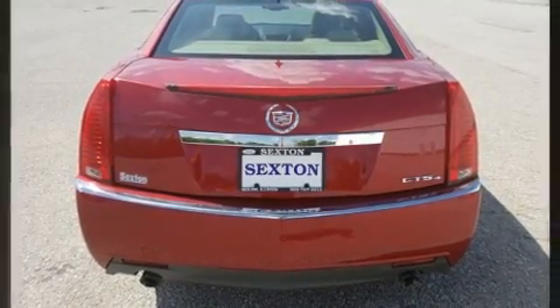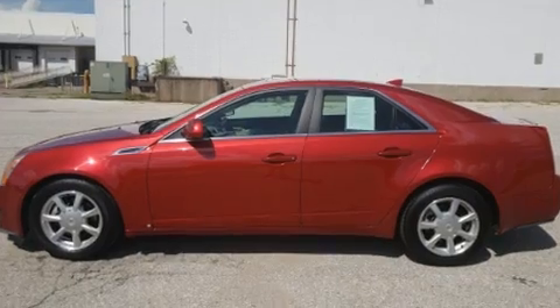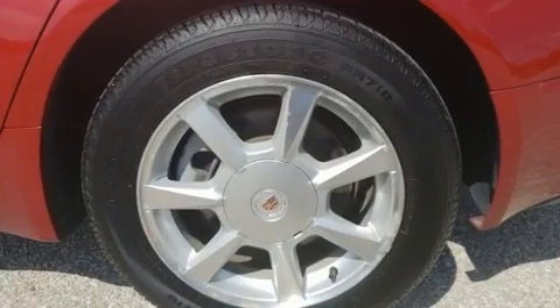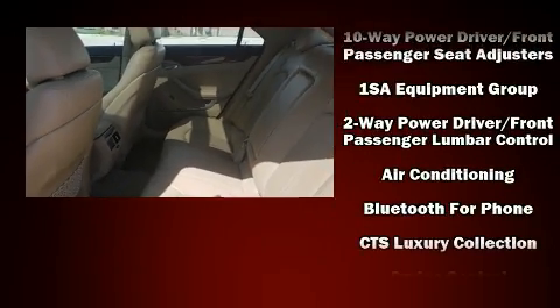Top features include rain-sensing wipers, leather upholstery, front and rear reading lights, one-touch window functionality, a built-in garage door transmitter, power moonroof, heated door mirrors, and more. Everything is where it ought to be, from the dashboard controls to the door locks and window controls.